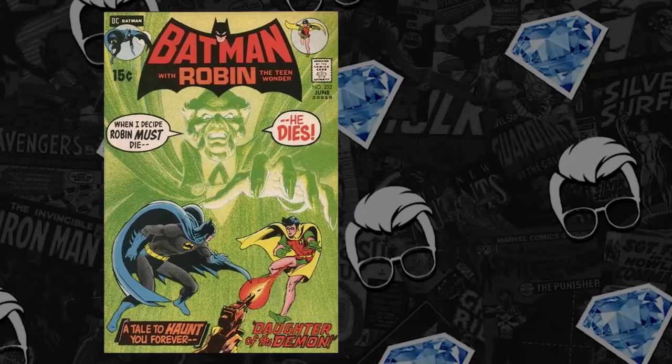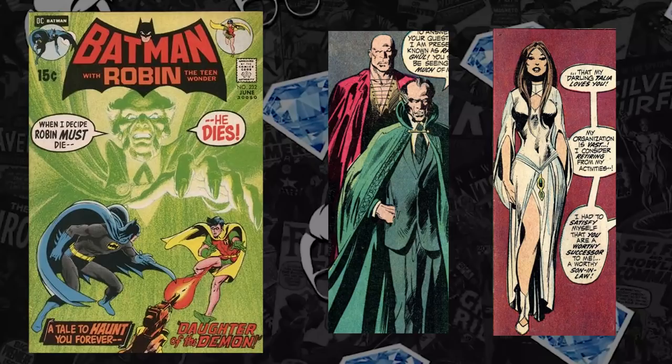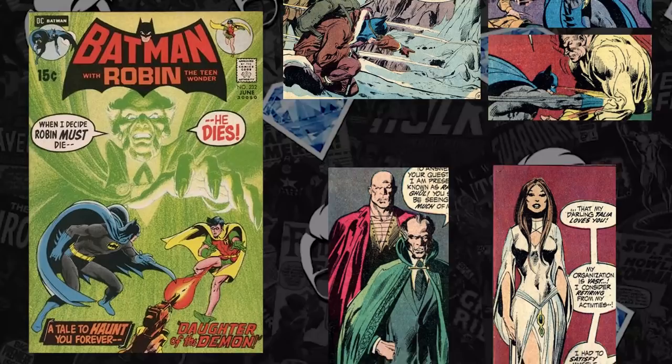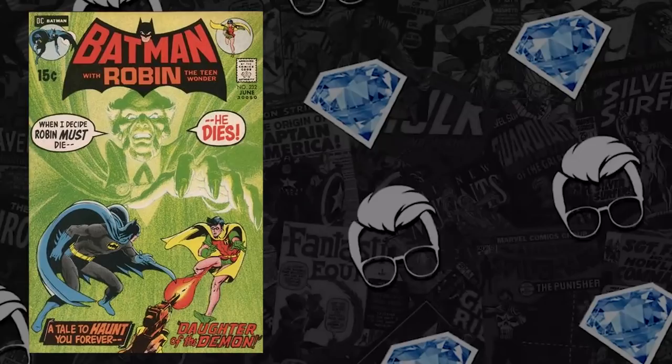Next at the list at number 8, we have a major Batman villain — a DC key: Batman 232, created by Denny O'Neill and Neil Adams. The first appearance of Ra's al Ghul and the second appearance of his daughter Talia. An awesome Batman key, considering most Batman rogues have those double first appearances in Golden Age or Silver Age. You have the trial that Batman is put through to see if he can take over the League of Assassins and gain Talia's love.